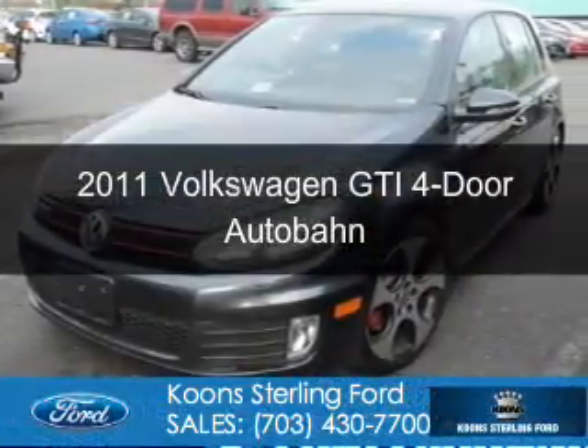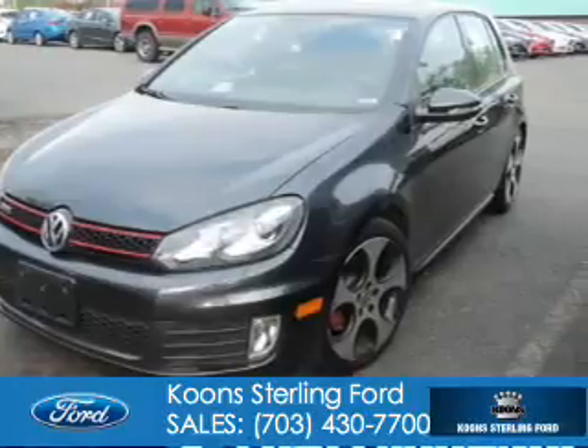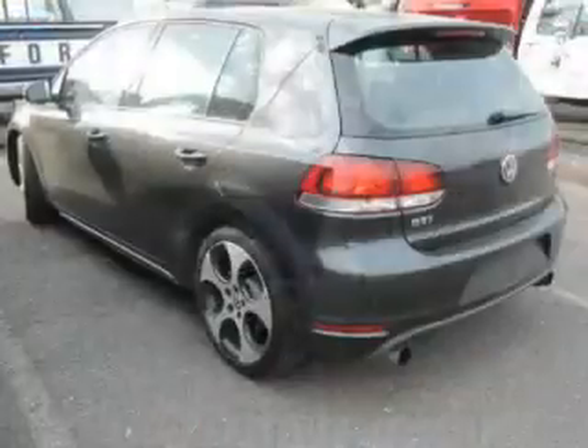This is a used 2011 Volkswagen GTI. It's powered by front-wheel drive, a 2-liter 4-cylinder engine, and a 6-speed automatic transmission.